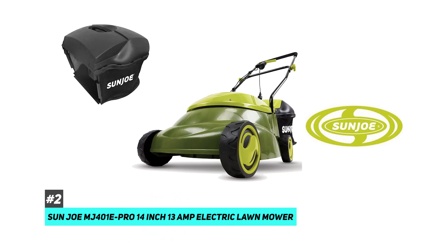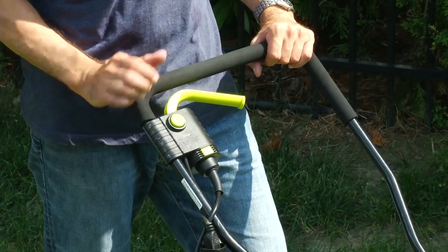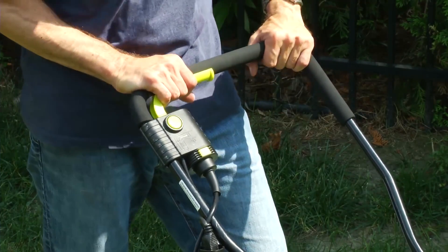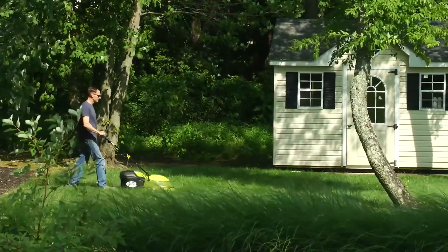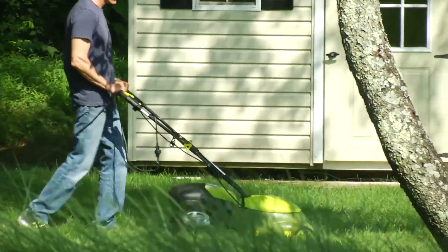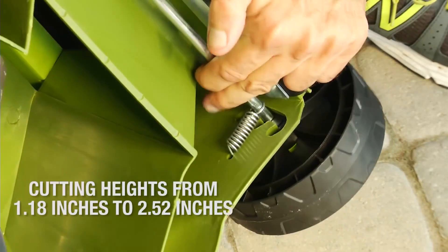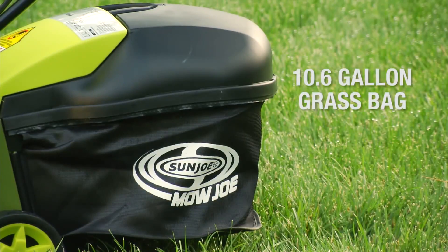Value-wise, the Sunjoe MJ-401E Pro 14 inch 13 amp electric lawnmower is going to be the best bang for your buck. It is ideal for those with a small flat yard but very little room to store a mower. Its cutting path is only about 14 inches wide, which means it can maneuver in really tight places, both in your yard and when storing it in your shed or garage. It has a 13 amp motor and weighs just under 30 pounds, with three height adjustments and an included bag to collect clippings.